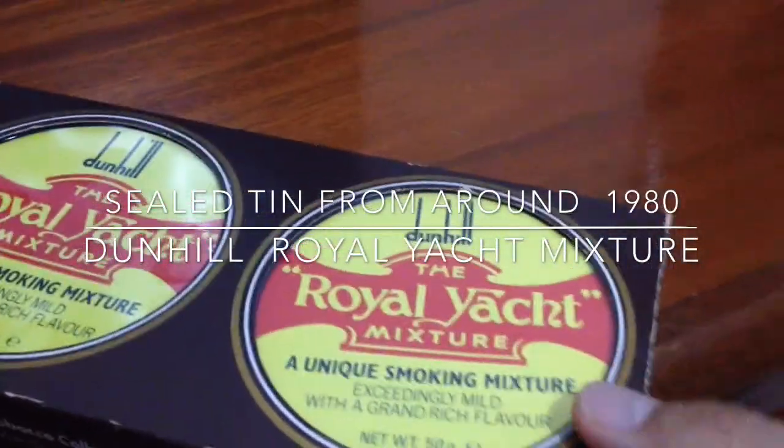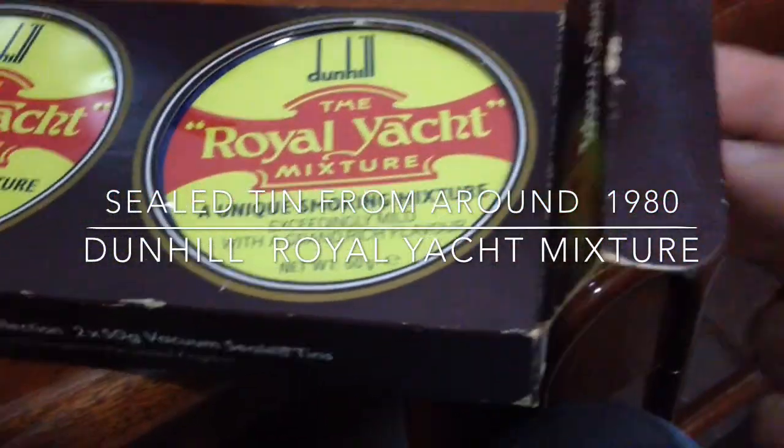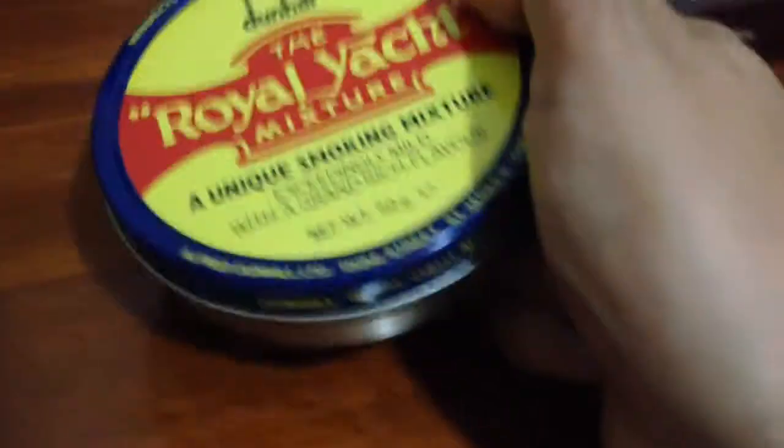Hello YouTube, here is a review of Dunhill tobacco, the Royal Yacht mixture. This is a Virginia mixture, but a very special one — this is a 30-plus year old tin. I got these two tins, although they had four for sale at my tobacconist. I sadly only bought two, and now I realize I should have bought all four, because this tobacco is from around 1979–1980.